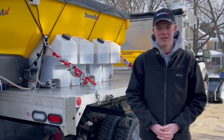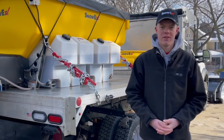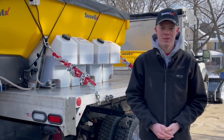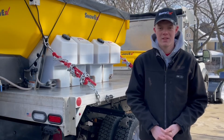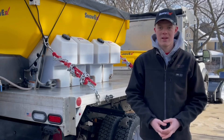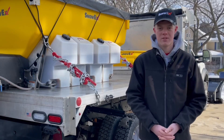We really specialize a lot in compact snow removal for our residential clients because around here there's a lot of difficult driveways with varying surfaces that require specialty equipment. We're able to provide that service without having to stress our guys on shoveling a driveway — if it's too tight along a house, we can just use our special equipment to get the job done efficiently.